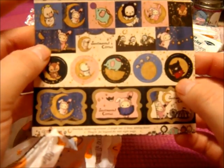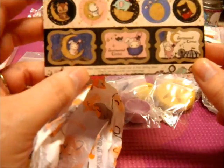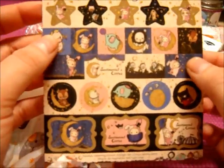Sentimental Circus stickers — these are so pretty. I am going to use these in resin because I really wanted to make some Sentimental Circus resin pieces and I just didn't have any Sentimental Circus stickers, and now I do. Thank you so much.